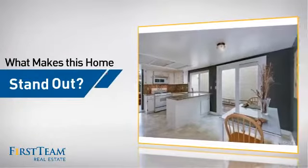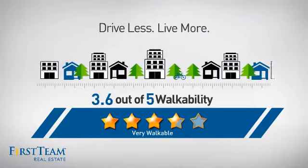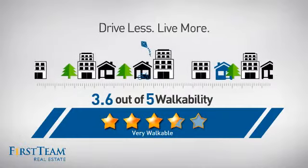But let's talk about what really makes this home stand out. With a walkability score of three point six, the neighborhood is a very walkable place to live, for a healthier lifestyle, shorter commutes, and the ability to run errands on foot.